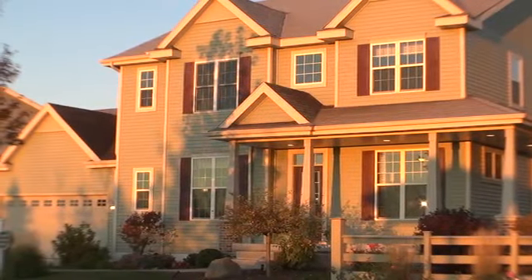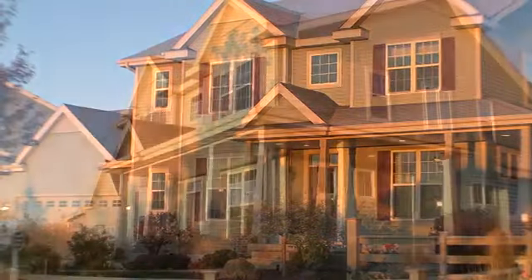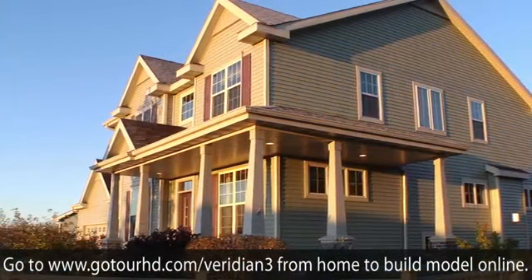The Jackson is a green built, energy efficient home. This craftsman model has four bedrooms and two and a half baths.